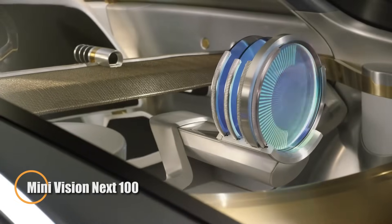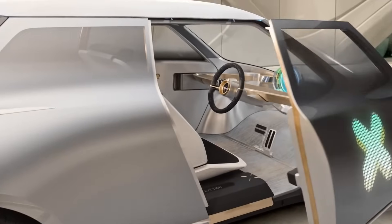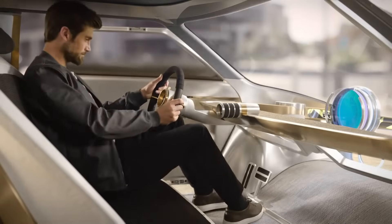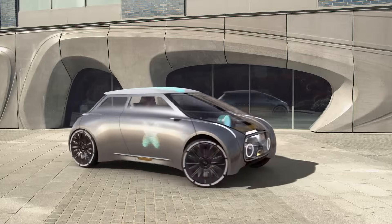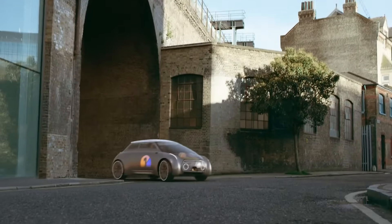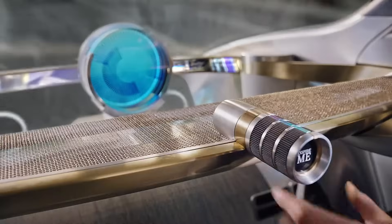The Mini Vision Next 100 is a futuristic concept car designed to redefine how we think about urban transportation. Created as part of BMW's centenary celebration, this visionary vehicle blends autonomous technology with customizable design and eco-conscious materials. Its sleek silver exterior acts like a digital canvas, adapting to each user's style and preferences, while the interior prioritizes simplicity and sustainability using recycled plastics, lightweight aluminum, and natural basalt fiber. At the heart of the experience is the Cooperizer — a glowing circular control hub that shifts colors to reflect the vehicle's current mood, driving mode, or even the user's emotional state.